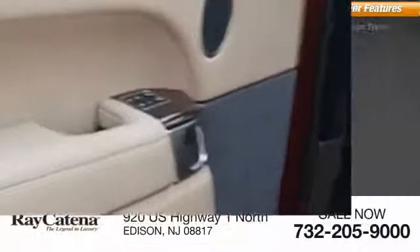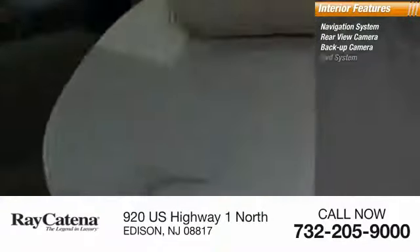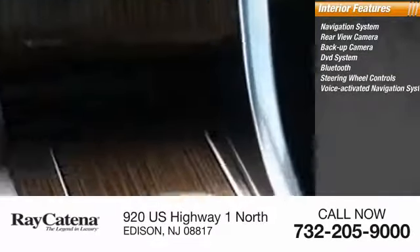Inside you'll find a navigation system, rear view camera, backup camera, DVD system, Bluetooth, steering wheel controls, voice activated navigation system.